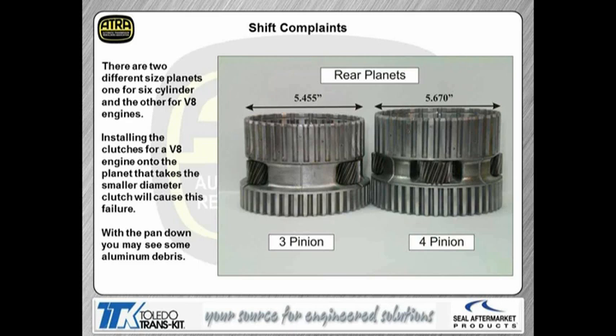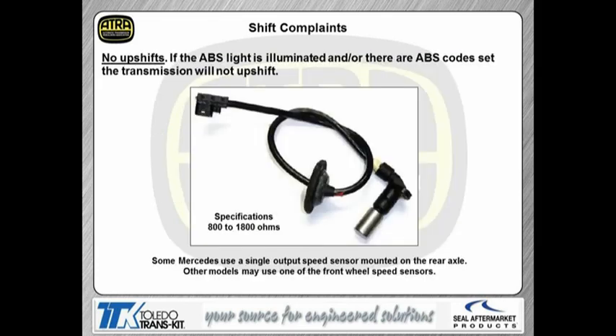You have all the clutch diameter, tooth counts, thicknesses, and part numbers in the handout, including the quantity of clutches per drum. No upshifts — this is real common on Mercedes especially, and the same thing will happen on a Chrysler product. If the ABS light is on any Mercedes vehicle, that transmission is not going to upshift, and there will be no transmission codes. So if you have ABS issues or wheel speed sensor codes, you're going to have to correct those first. On some Mercedes, you'll find a single output speed sensor mounted on the rear axle, but other models have one front wheel speed sensor that tells the computer vehicle speed to command the upshifts. Be aware that any ABS lights will cause that problem.